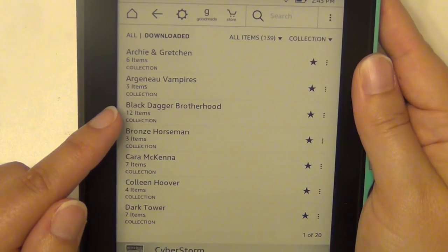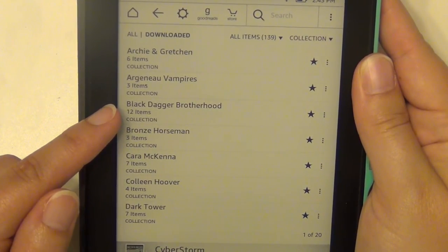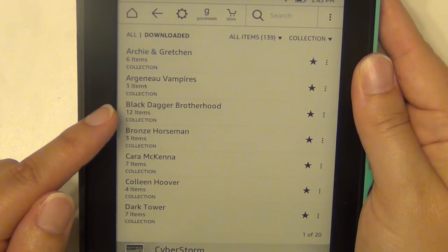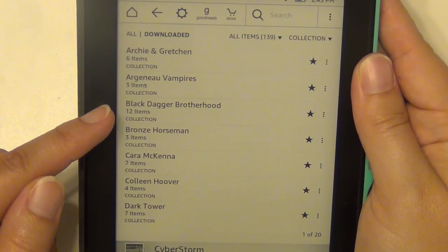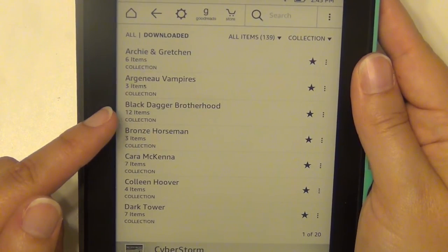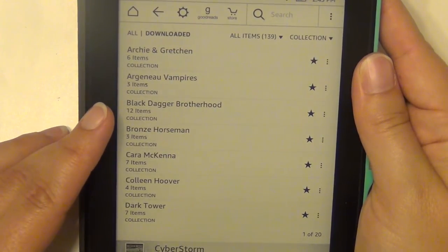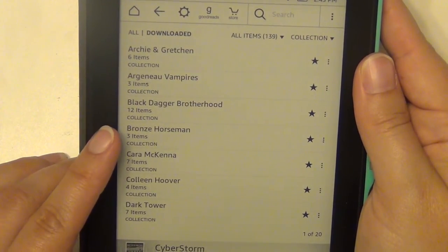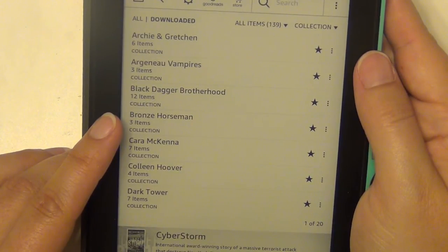The Black Dagger Brotherhood is another one. I've read the first book, which I think is called Dark Lover, and I have 12 of the books — there are more than that now, but I have the first 12. I need to reread the first one to get back into the series but I really enjoyed it. The Bronze Horseman series by Paullina Simons is historical fiction — there are three books, it's a trilogy.